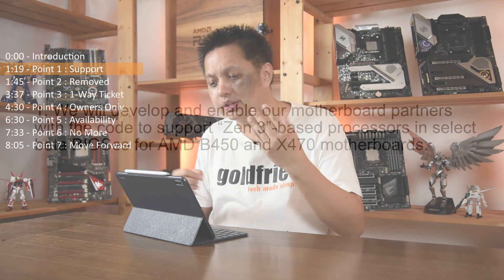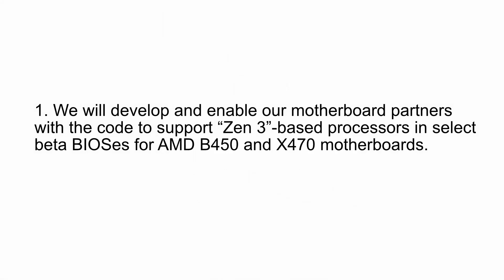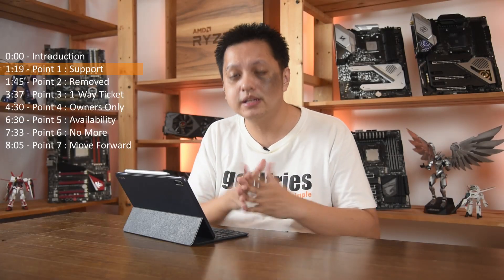So let's dive into the details, starting with point number one. It says: we will develop and enable our motherboard partners with the code to support Zen 3 based processors in select beta BIOS for AMD B450 and X470 motherboards. Basically, AMD will support the board partners to make this happen.